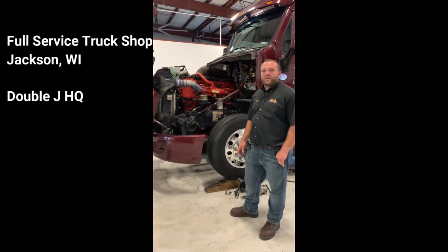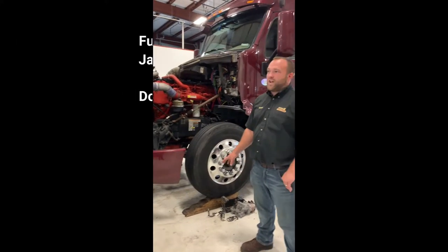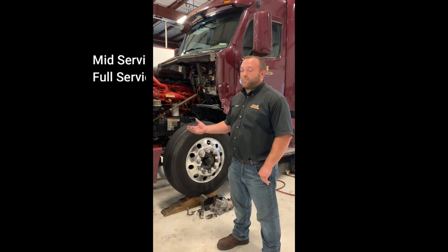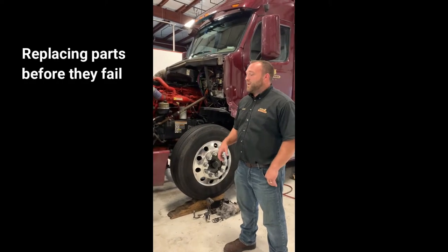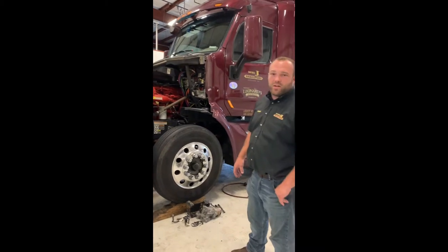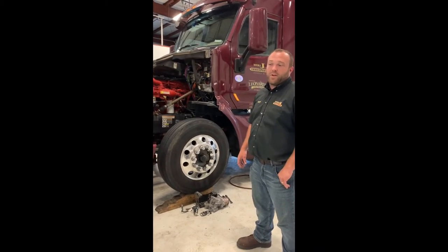We do all of our maintenance in-house at Double J here. The vast majority of the maintenance gets done here in our shop in Jackson, Wisconsin. We route the trucks through here for maintenance and do a lot of replacement of parts before they fail. At certain mileages we just replace parts — like today on this truck we're doing a clutch at 500,000 miles. We replace the clutch to prevent breakdowns and failures on the road, which are expensive for the driver and for the company.